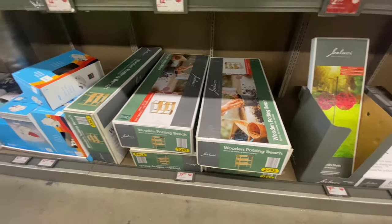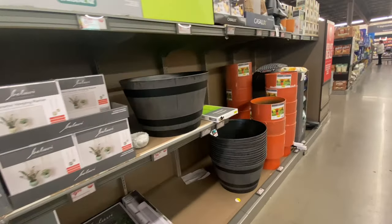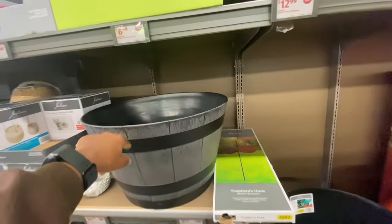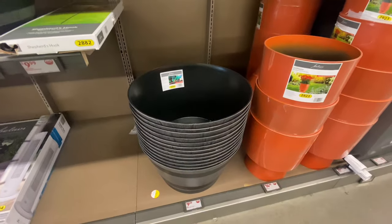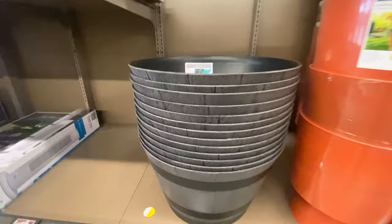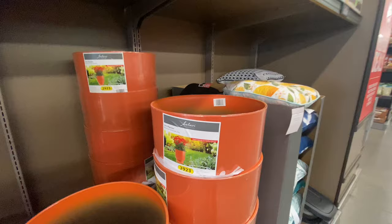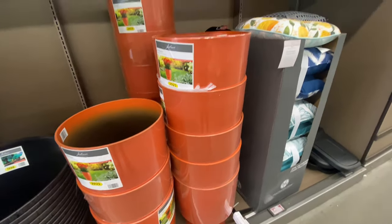They have a ton of gardening equipment — gardening stuff, potting benches. They also have pots. This was the big one I came for — they have huge pots. Look how big this planting pot is — it's $9. This is the whiskey barrel planter and you can see how big it is. They also have these other horn planters that would be nice for planting flowers.